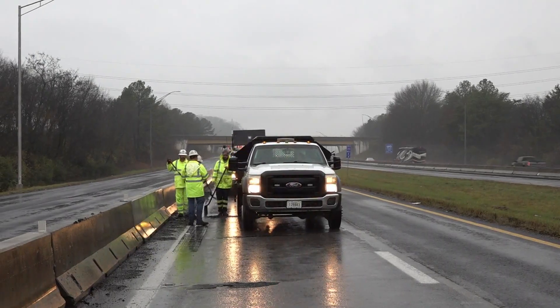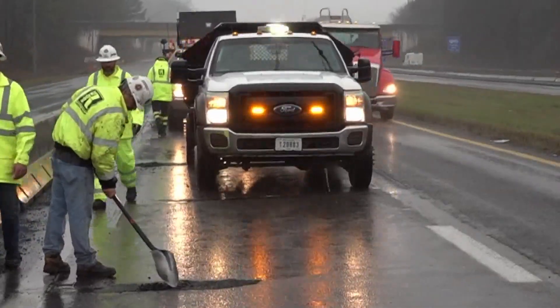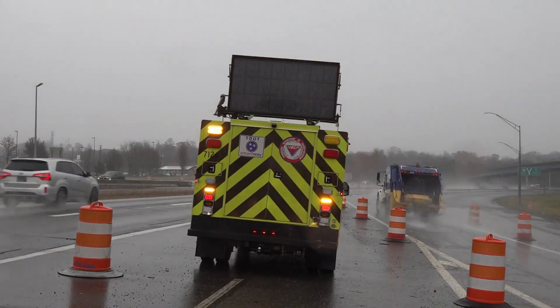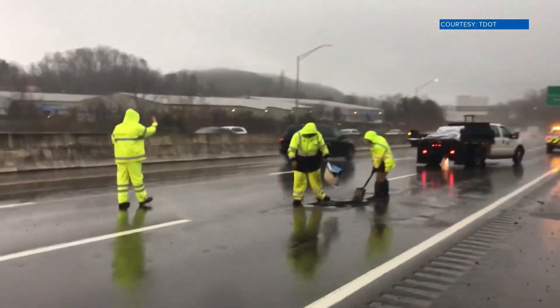Today, crews from the Tennessee Department of Transportation have been on area roads patching as many holes as possible. We have seen a lot of rain over the last few days, and it's not helping with problems on the road. 10 News reporter Krista Lucas shares how TDOT is making our streets safer.